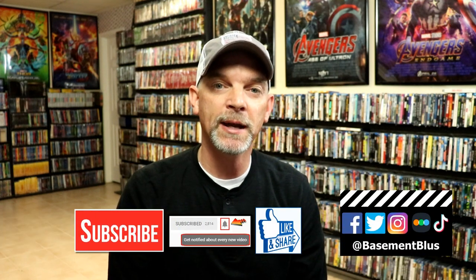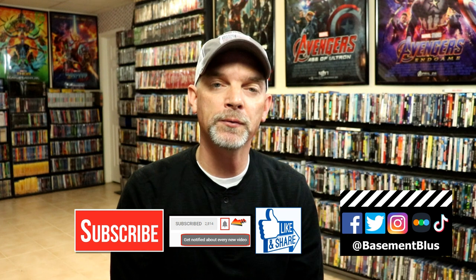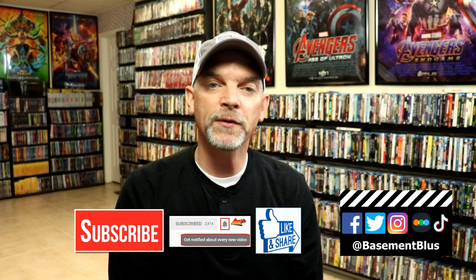If you like what you saw here today, please give it a thumbs up and share the video. If you haven't subscribed to my channel, I'd really appreciate it. If you do subscribe, please remember to hit that notification bell so you can be notified every time I upload a new video.